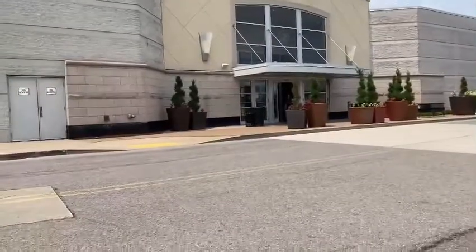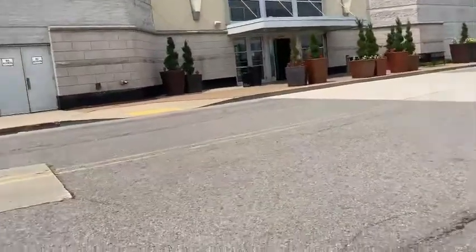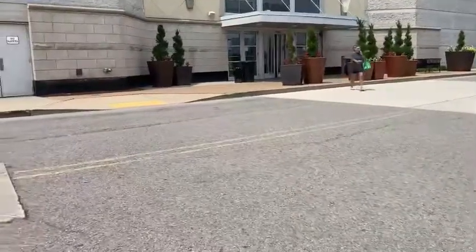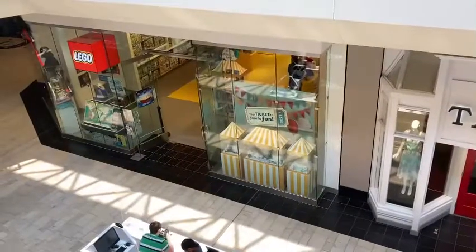We're here at the mall and we're going to the LEGO store to see if they have something new — summer 2021 LEGO Star Wars sets. Looks like we have to head down now.